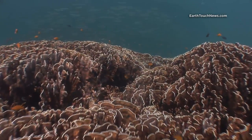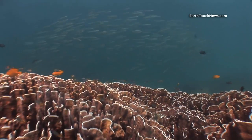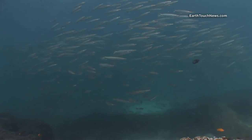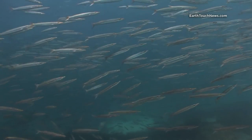This dive is called the Bay in Racha Noi. It's part of the Racha Islands south of Phuket. It's well known for its large fields of fire coral. The first thing we come across are these yellowtail barracuda in very shallow water.